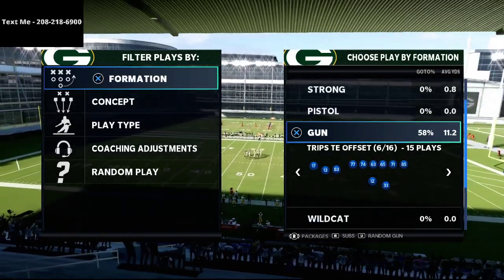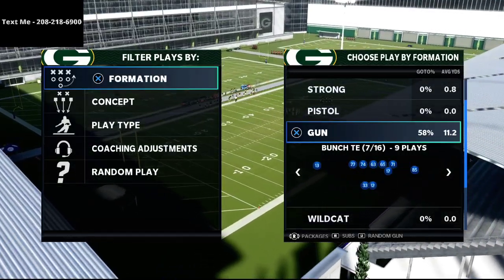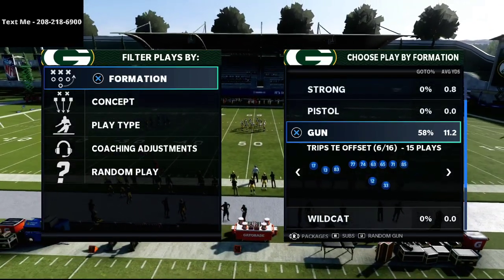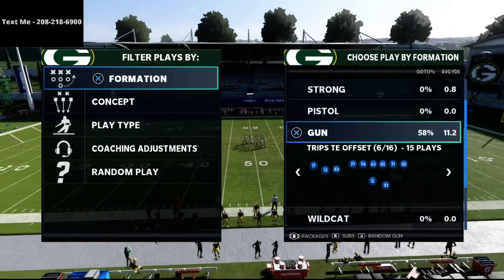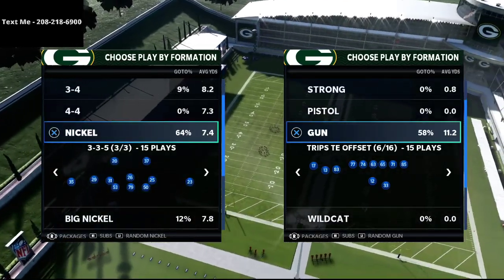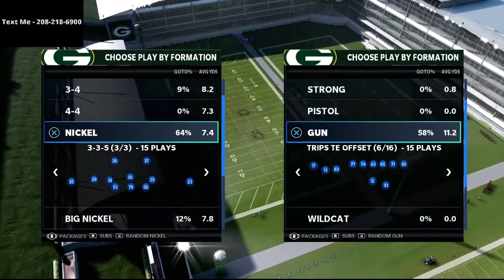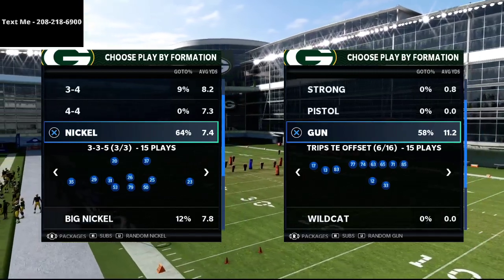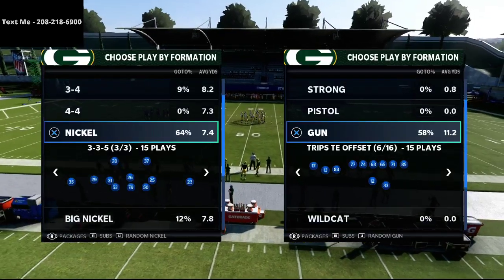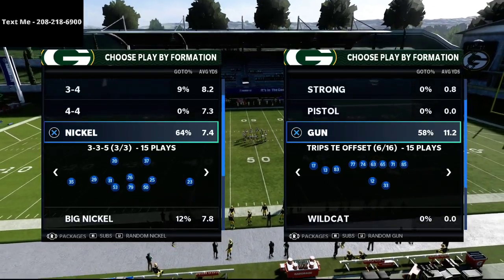I also have other schemes in this playlist — the bunch tight end, bunch formation, spread, U-Trips, Trips tight end formation, and defensively the 3-3-5 wide, the big nickel over G, and other popular defenses. There are all 15 or 16 schemes in there, and we're going to continue to update that throughout the season. Every single week we will release a new video. All you have to do is text the word Madden to 208-218-6900.